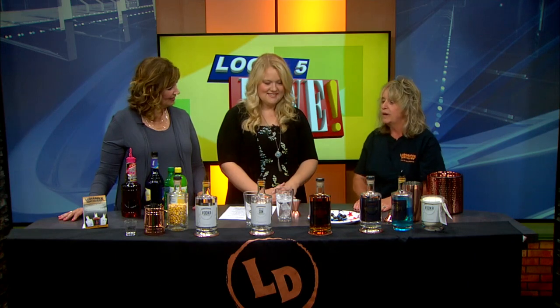Well, what are you going to make? Let's get it started, Heidi. We are making today the Ledge Rock Firecracker, using our vodka, which is 100% corn-based.